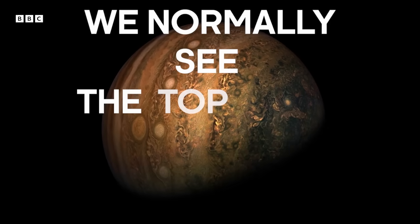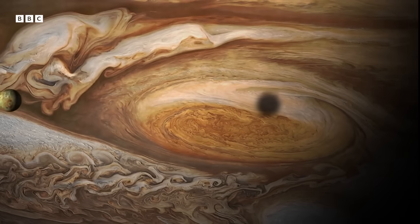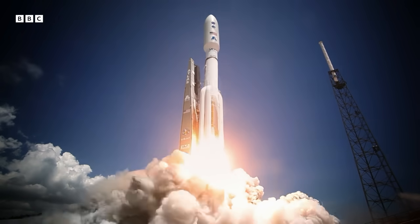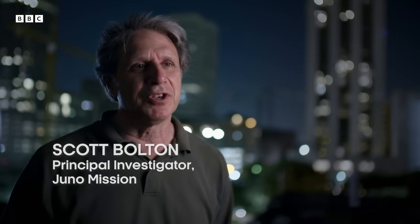We normally just see the very top layer of atmosphere. There are so many secrets of Jupiter contained below these clouds. I'm currently analyzing data from the Juno spacecraft — the spacecraft has all these magical instruments to see inside of Jupiter.